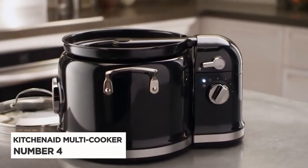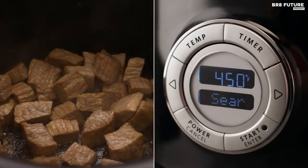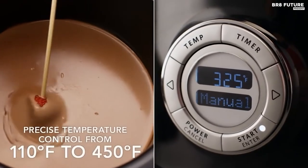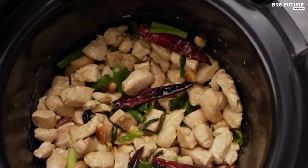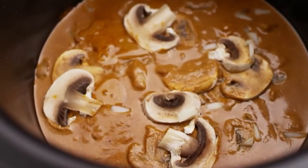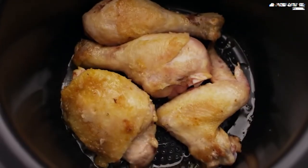Number 4: KitchenAid Multicooker. The KitchenAid Multicooker is the ultimate cooking companion for chefs of all levels. With over 10 different cooking methods, this versatile appliance offers exceptional control and consistent results with every dish. Its even heat technology constantly monitors the temperature of the cooking pot from 110 to 450 degrees Fahrenheit, delivering precise temperature control for perfect results every time.